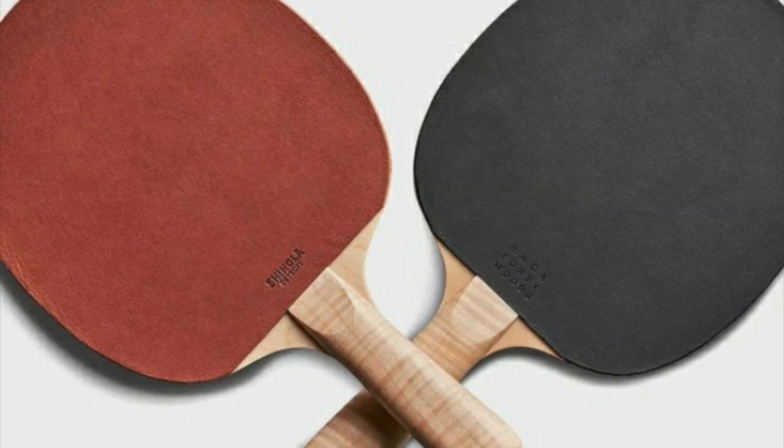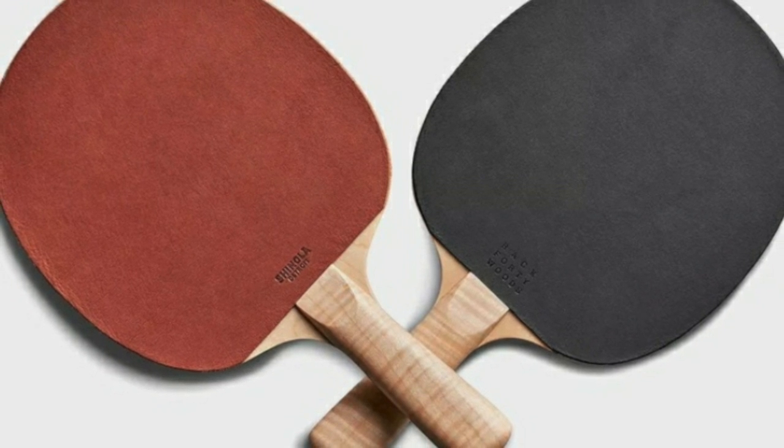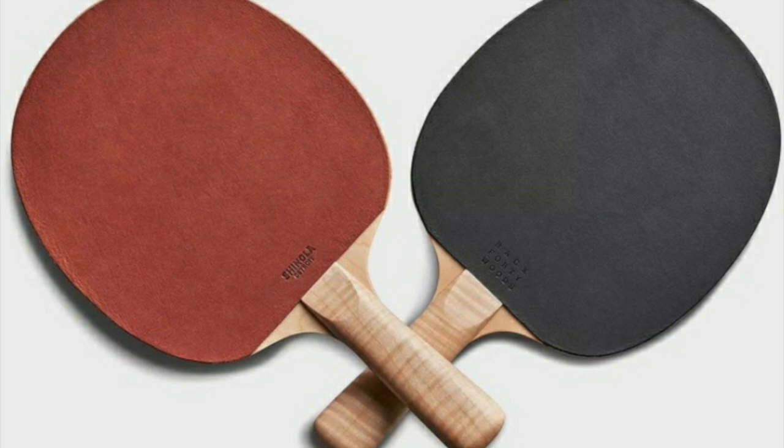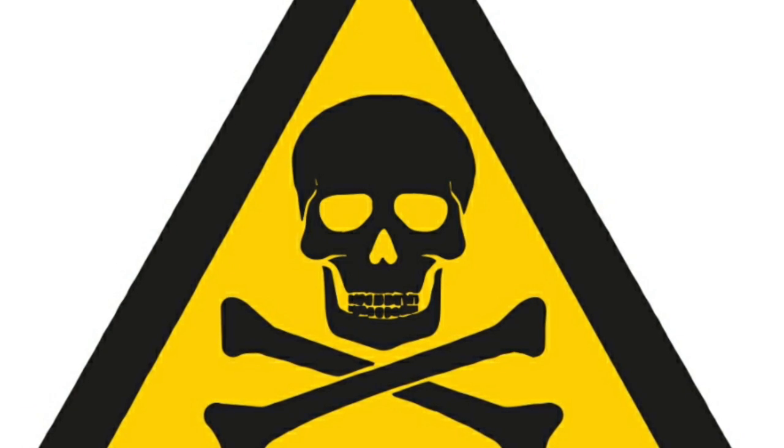Table tennis, or ping pong, is a sport beloved by many throughout the world as both a hobby and a professional sporting competition. It is featured in the Olympics and even in Hollywood blockbusters. But did you know it can cause injury or even death?